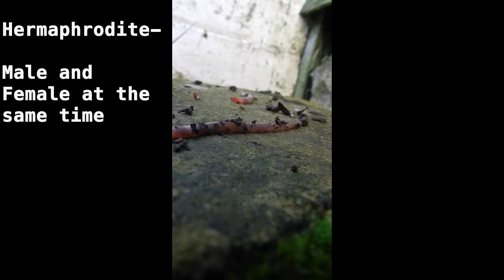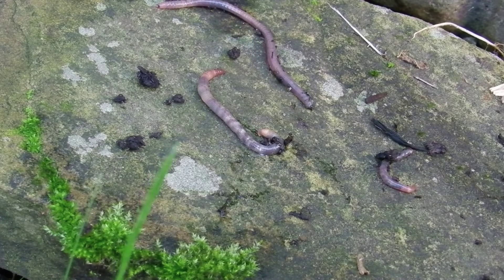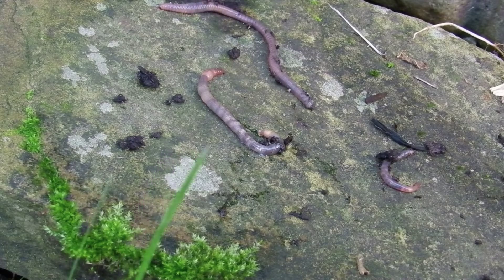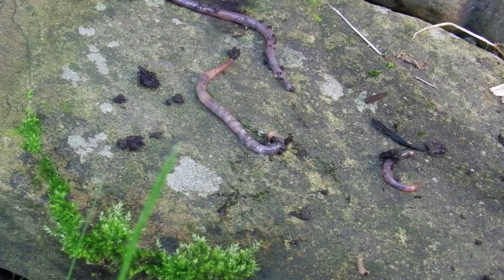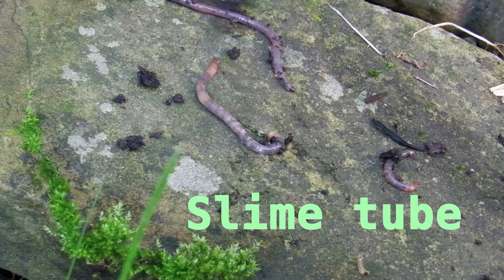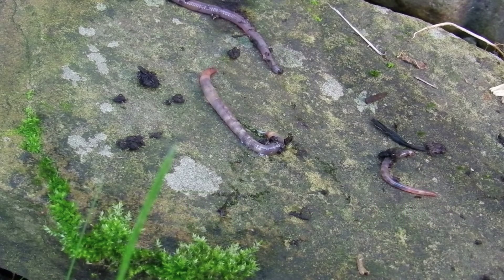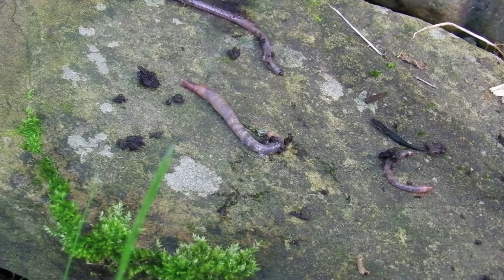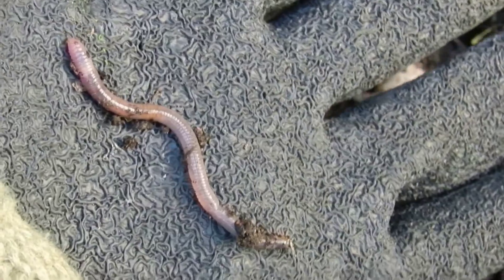Earthworms are both male and female at the same time, so when they mate, both will have their eggs fertilised by the other. When earthworms mate, they line themselves up so that both the female and male genital openings line up against each other. Then they start to secrete a large amount of mucus, which is known as a slime tube. Once the sperm and eggs have been deposited, both worms start to back up out of the slime tube, passing over their heads. As the worm fully backs up out of the slime tube, it closes up behind them, containing both the sperm and the eggs. Here, the eggs are fertilised.